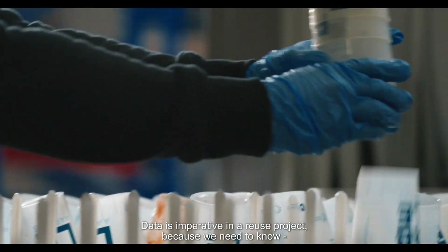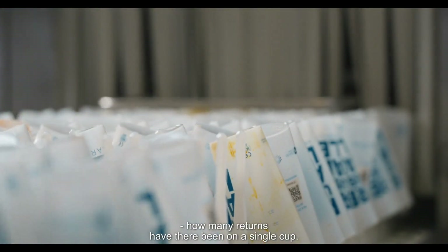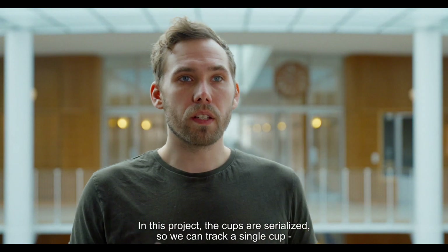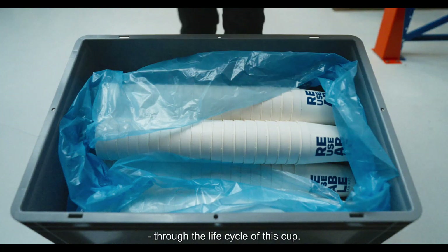Data is imperative in a reuse project because we need to know how many returns there have been on a single cup. In this project, the cups are serialized, which means we can track a single cup through the entire life cycle of that cup.